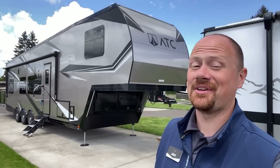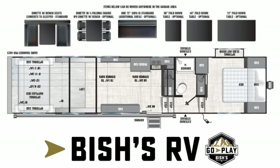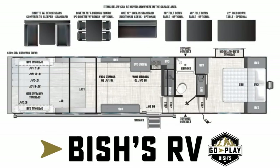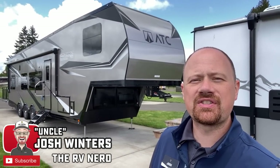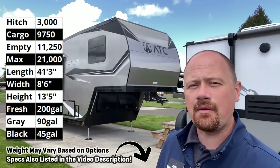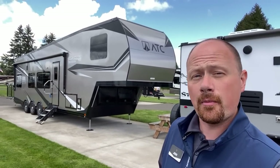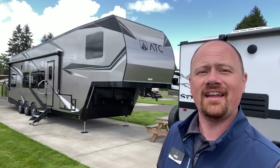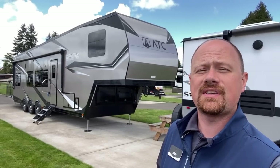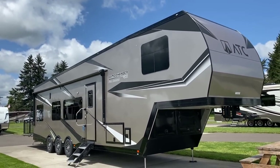Buckle up guys, I can pretty much guarantee you have never seen something like this. Hey everybody, Josh RV Nerd here at Bish's RV of Junction City, Oregon with an ATC Game Changer. I'm dedicating today's video to Mr. Aaron Swolze, a former co-worker who always really wanted an ATC RV himself. So Aaron, this one's for you, but for everybody else, you are in for a treat today.